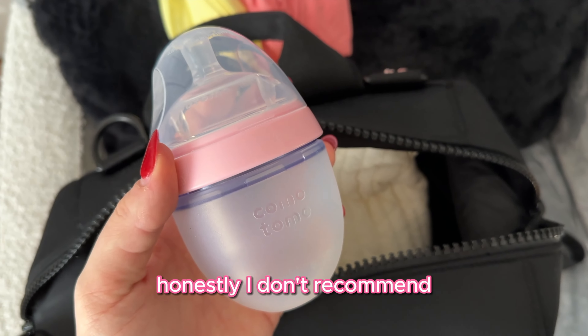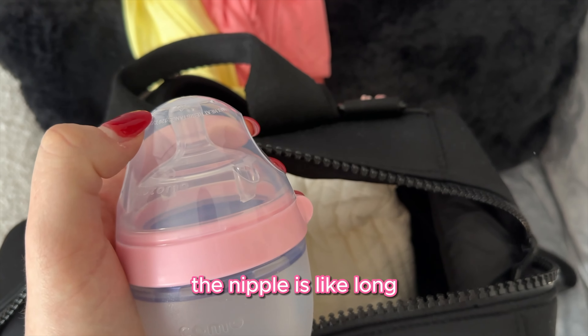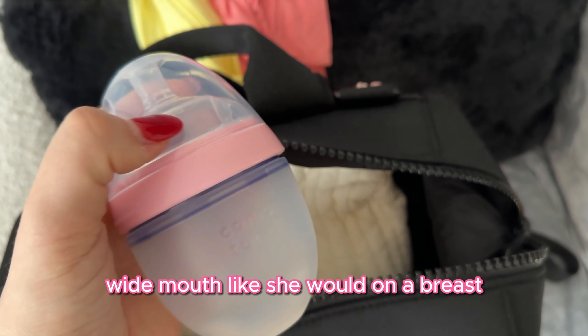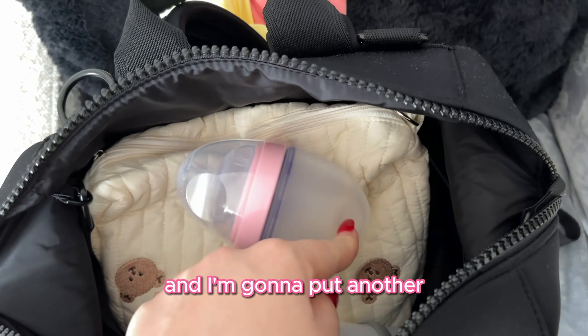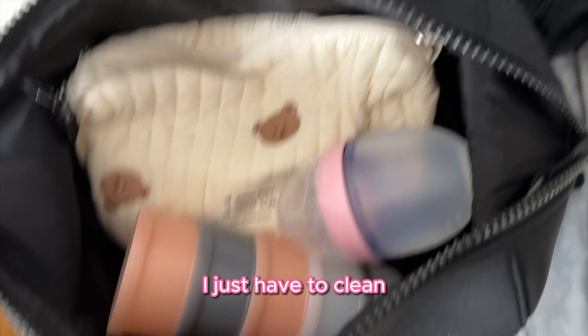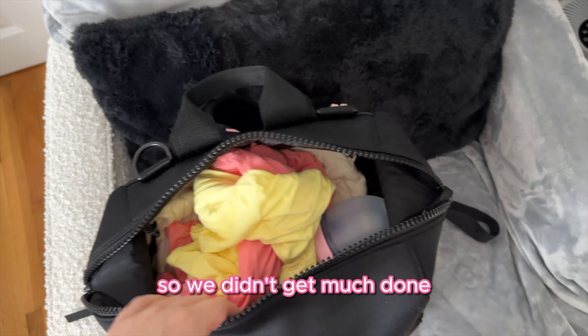This is the Comotomo bottle — honestly I don't recommend it. The nipple is long and she can't really latch with a wide open mouth like she would at the breast. I already had them so I'm just using them, and I ordered some new ones. I just wanted to show you the diaper bag, but the baby woke up so we didn't get much done — I thought I was going to sit down and do my makeup but here we are.